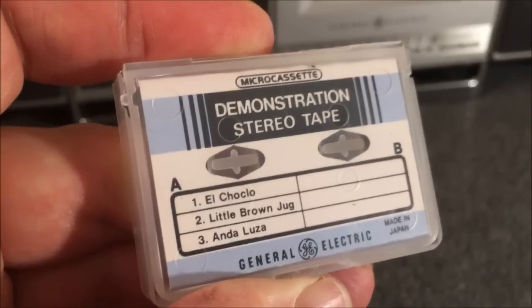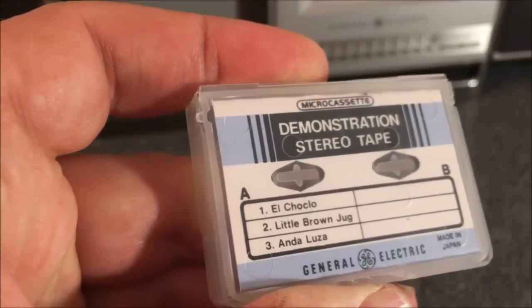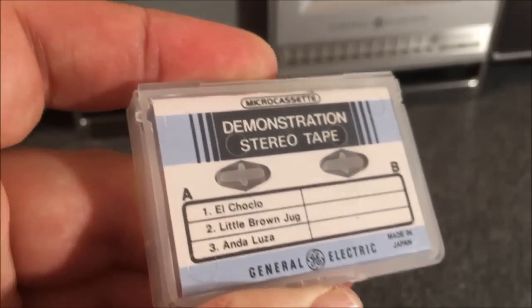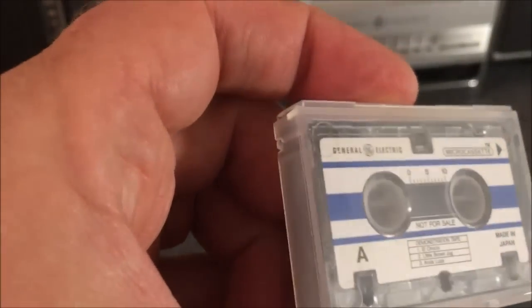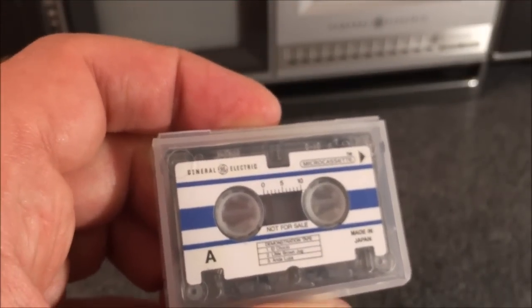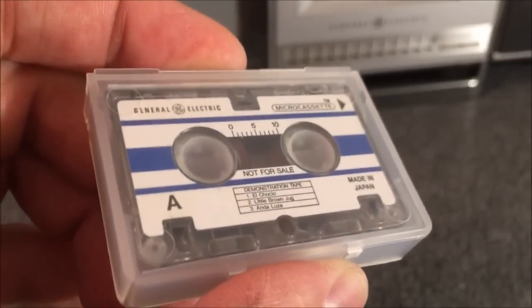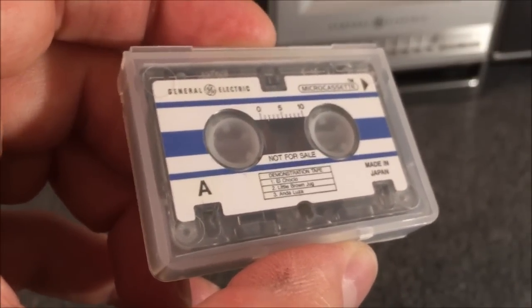I'll play a little bit of this tape for the video but not a lot, because I don't want it to get flagged for copyright — I'll put the full playback on a separate upload. Side B of the cassette is empty, so there's space to make your own recordings. I don't think this is a metal-bias tape, but as I showed earlier the machine itself will record on metal tapes, and that's what I'll use for the ultimate sound demonstration.